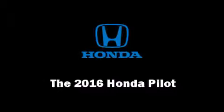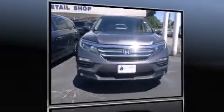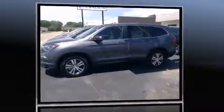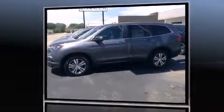The 2016 Honda Pilot's 3.5-liter V6 engine pairs with a sophisticated six-speed automatic transmission. For added security, dynamic stability control supplements the drivetrain.